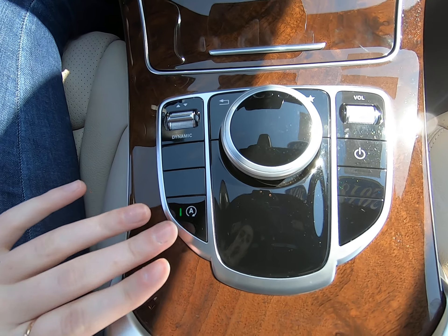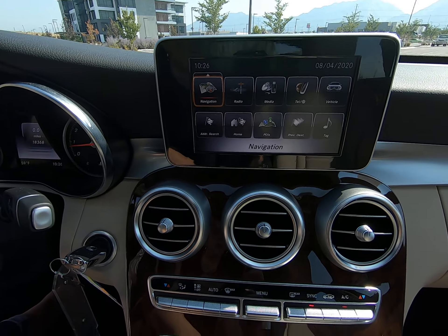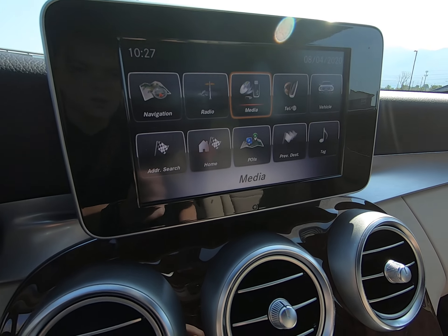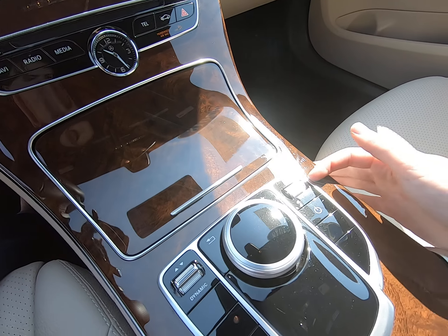Eco start and stop button is here — you can turn it on and off. This is how you get to that main page screen, and then this is your controller to navigate through all the different menus. You can click on it, and you have your volume button.